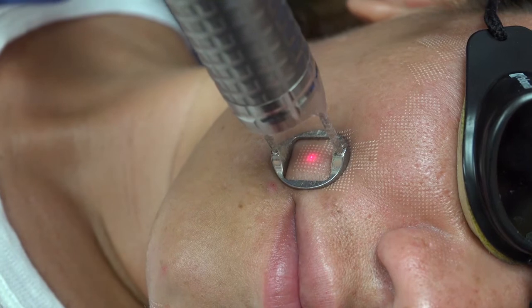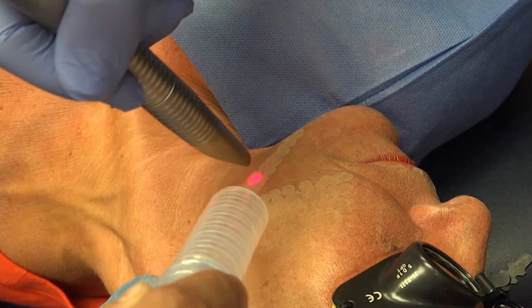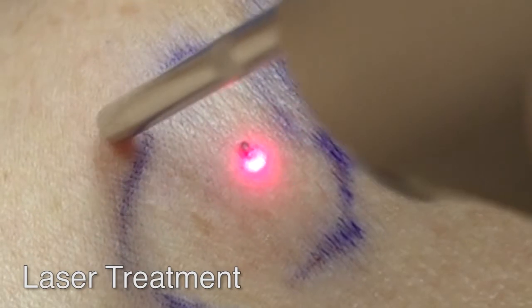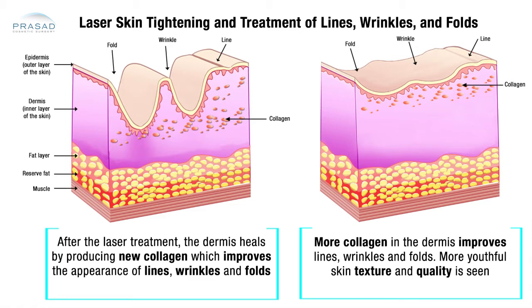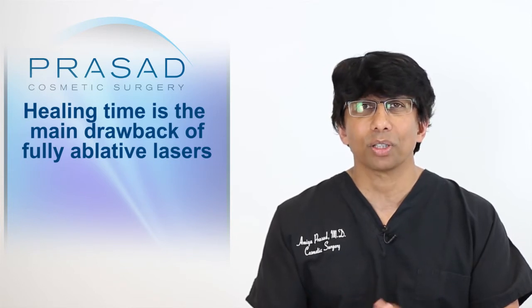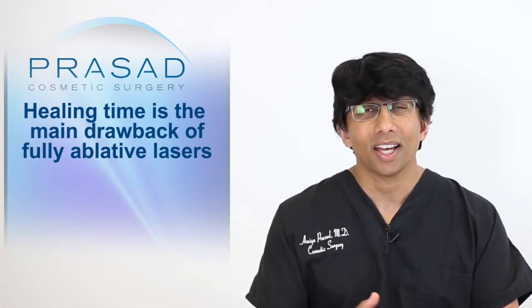Lasers gave us flexibility in controlling depth in different areas. You can do that with chemical peels, but there was a certain control achievable with lasers, as well as selectiveness in targeting certain structures. Lasers also generate thermal energy which causes a tightening effect. The challenge back then with the original CO2 laser was healing time — we were essentially treating patients with second-degree burns and using burn-focused wound healing strategies to help people heal, and that became problematic.